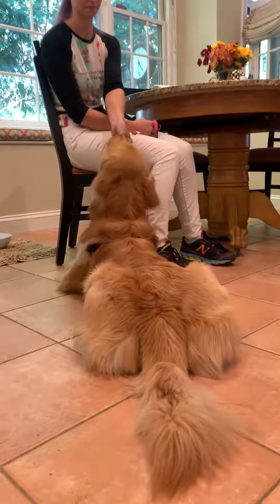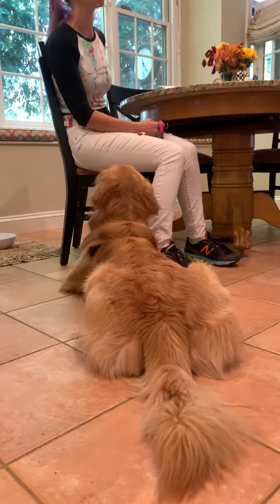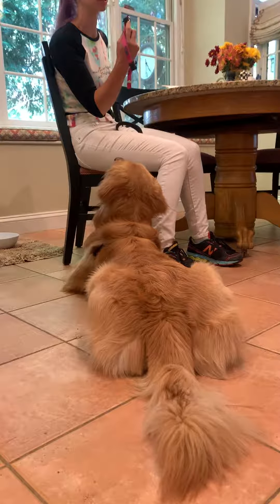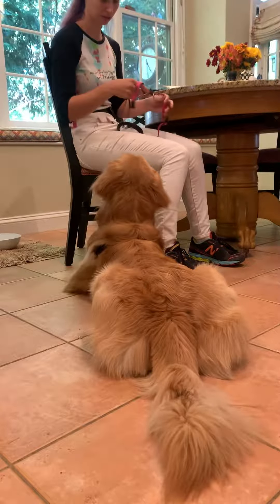It's scary behavior, yeah, because he's big. Just to explain what I'm doing — just like what we started with the brush, I'm literally just showing it. Just like with the brush, and he's cool with it.